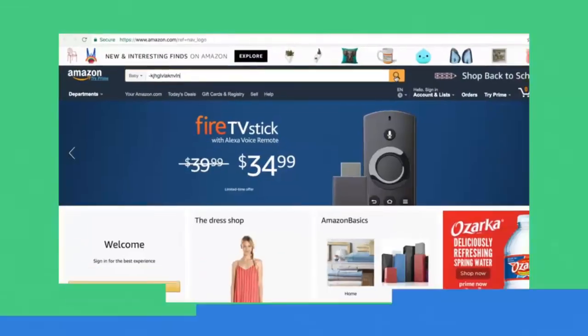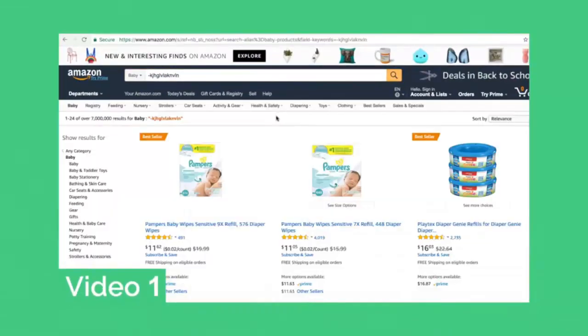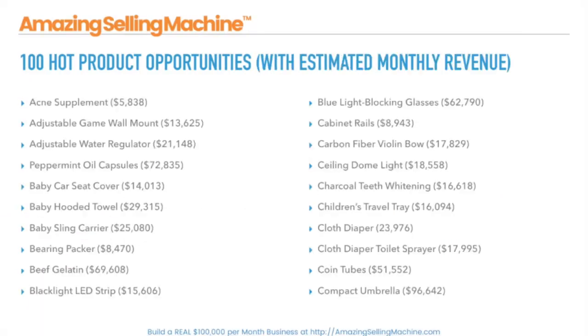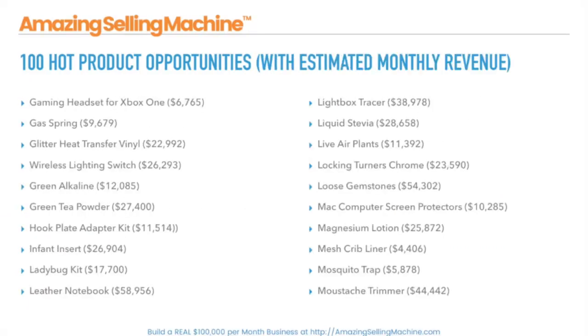The first video in this four-part series showed you the simple process for finding red-hot product opportunities on Amazon. You learned the right way to do product research and find gold mine opportunities on this massive platform to build your business right from the start. We even gave you a brand new list of a hundred hand-picked opportunities to get you started. If you haven't watched that first video, go do that now.